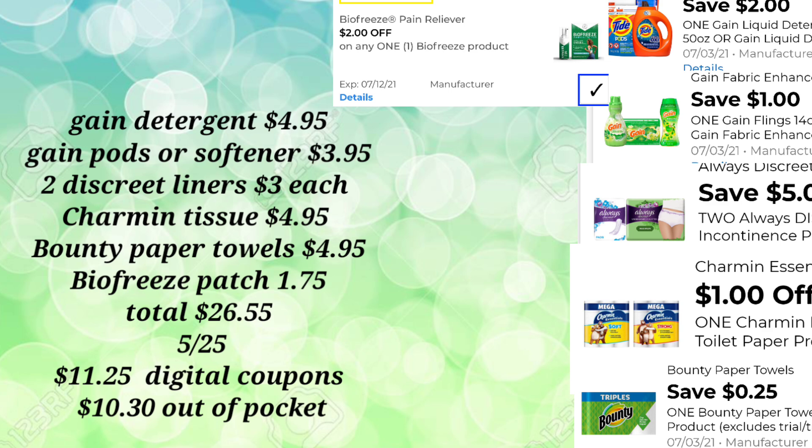Our total for this transaction is $26.55. We'll scan all our items and put our phone number into the keypad. Our $5.25 will come off, and $11.25 in additional digital coupons, so our out-of-pocket for this transaction is just $10.30. It's not a bad deal considering we're picking up tissue and paper towels — essential household items — for $10.30 out-of-pocket.